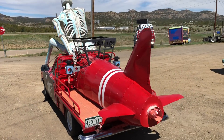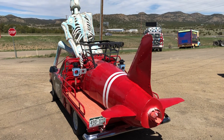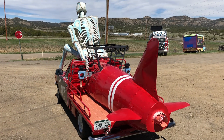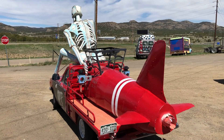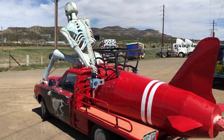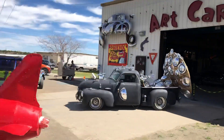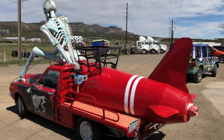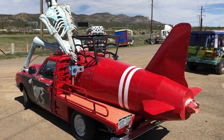It's a rocket ship car. This is in Trinidad, Colorado. Those cars you see in the distance — that's Interstate 25. So come on out to Art Cartopia Museum. They've got 20 to 25 cars that are just like this, artistically done.